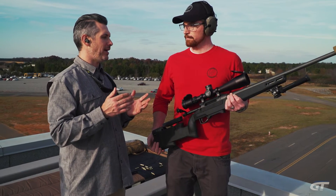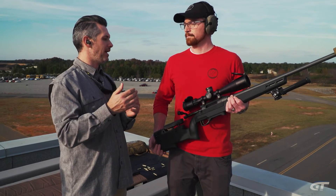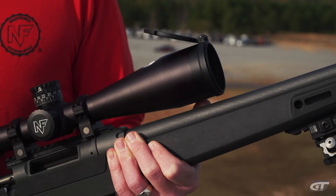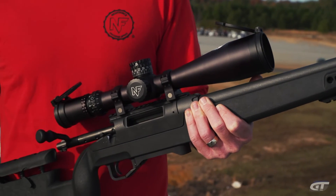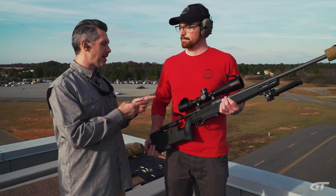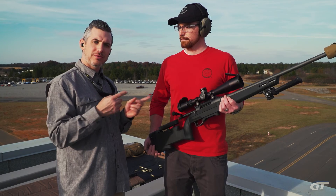Most hunters aren't going to be shooting out to a thousand yards. And bigger, more magnification generally is going to be a bigger scope, a little more weight. It's overkill for a lot of purposes. So just a couple of tips for you when you're shopping for scopes from Nightforce.